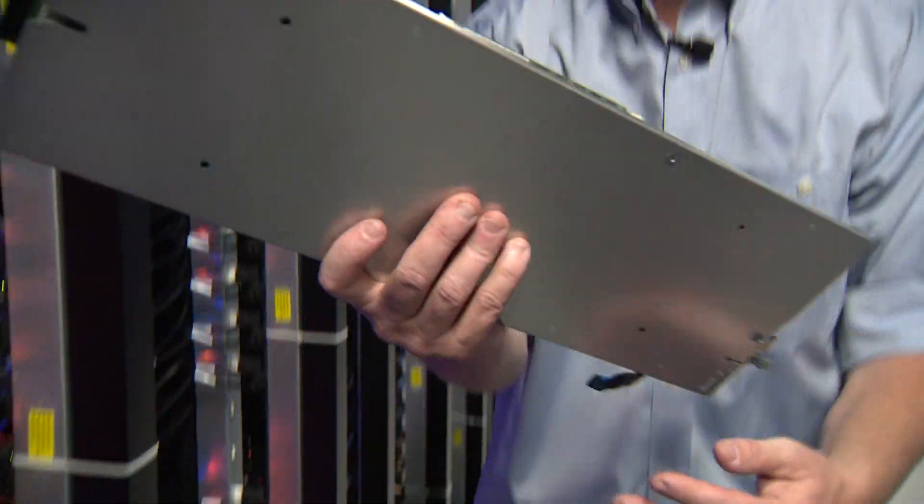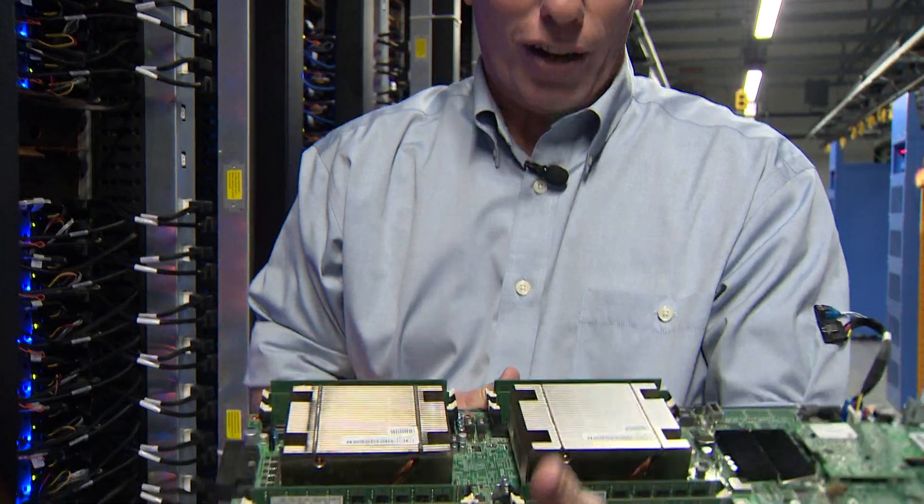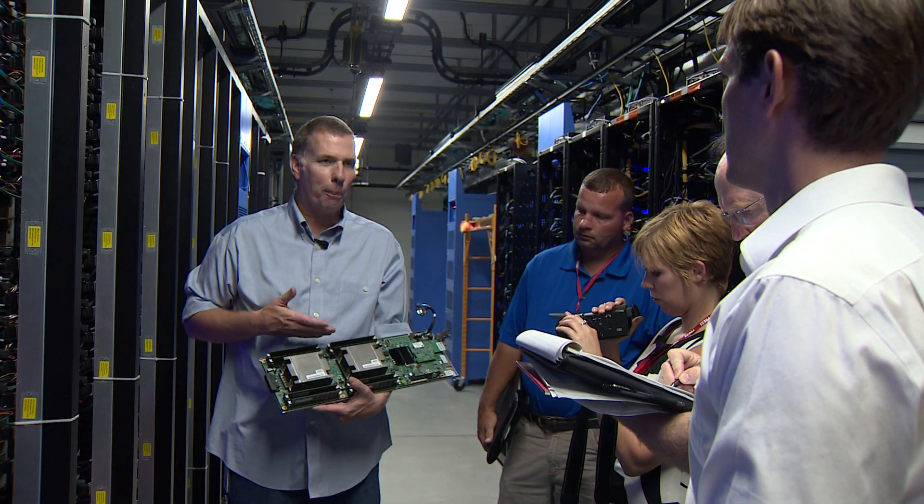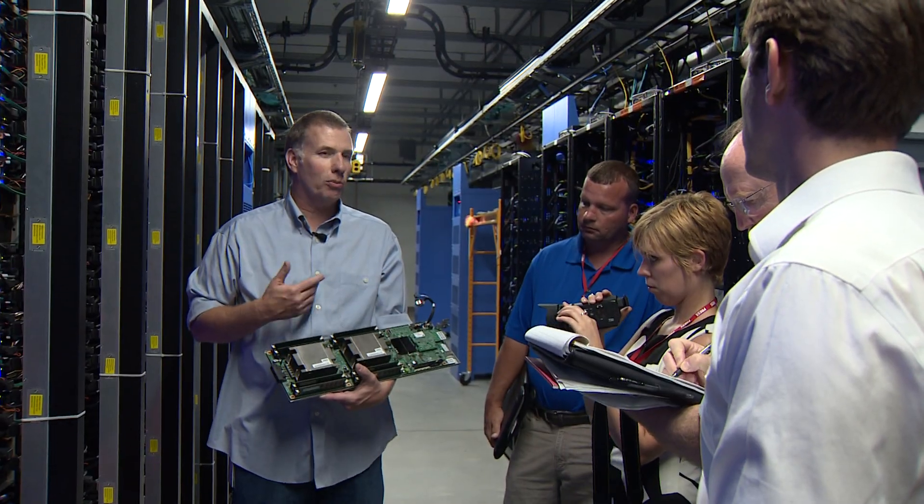So the first question you may have had is: who did you just take offline? The answer? Nobody. Everything is backed up several times, so if one server goes off, there are plenty more to pick up the slack.